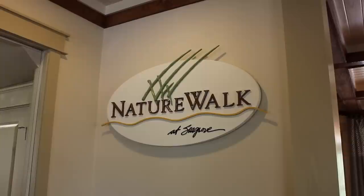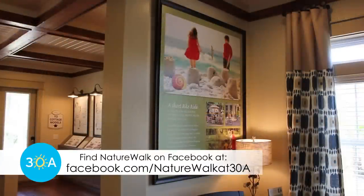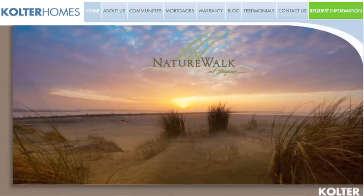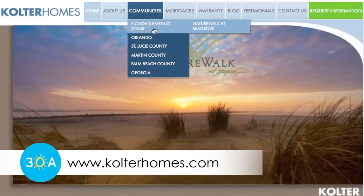Anybody interested in more information on NatureWalk should either stop by and tour our sales center, or you can visit us at www.coulterhomes.com and follow the links for Emerald Coast communities.